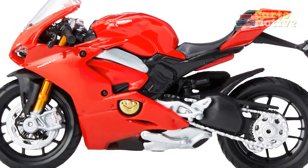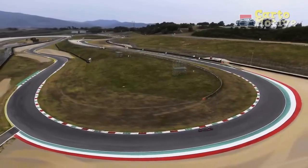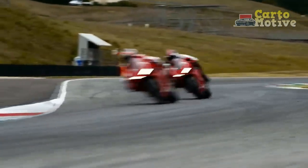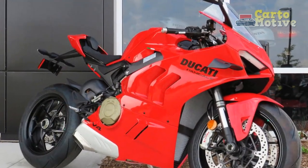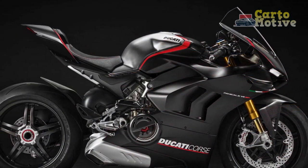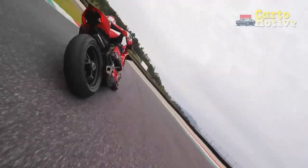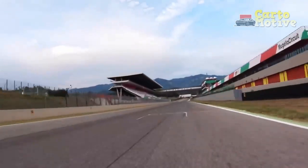Conclusion: The Ducati Panigale V4 is an engineering marvel that pushes the boundaries of performance and design. Its impressive power, advanced electronics, and impeccable handling make it a dream machine for motorcycle enthusiasts and adrenaline junkies alike. While the price and aggressive riding position may pose challenges for some, the Panigale V4 remains a symbol of Ducati's commitment to excellence and their relentless pursuit of perfection in the world of superbikes. The riding experience can be described as exhilarating, dynamic, and immersive — unmatched in its class.